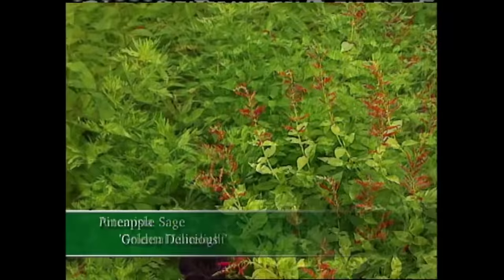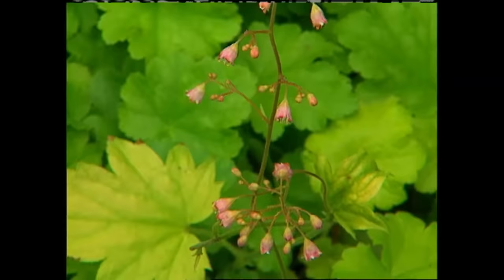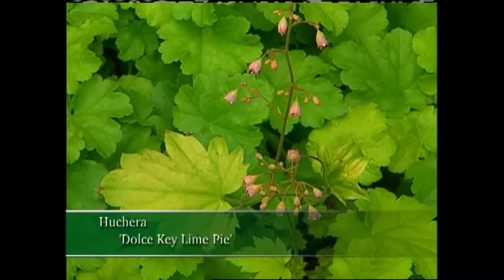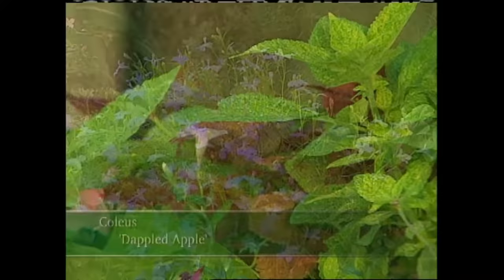Let's start with chartreuse. For a bit of wow, I grow zinnias in a lime green color, like these called Benares Giant Lime. And for fun and a bold plant, try growing Golden Delicious pineapple sage — the aroma is heavenly. You'll find Artemisia Oriental Limelight a beautiful plant, but I have to tell you, it can be invasive and can get out of hand, so plant it in the garden where it's contained. It can be a real showstopper. And how about this favorite of mine — it's called Dolce Key Lime Pie Heuchera. Some others to think about include Golden Cuban oregano, chartreuse Creeping Jenny, and even coleus like Dappled Apple can bring a splash of chartreuse into your garden.